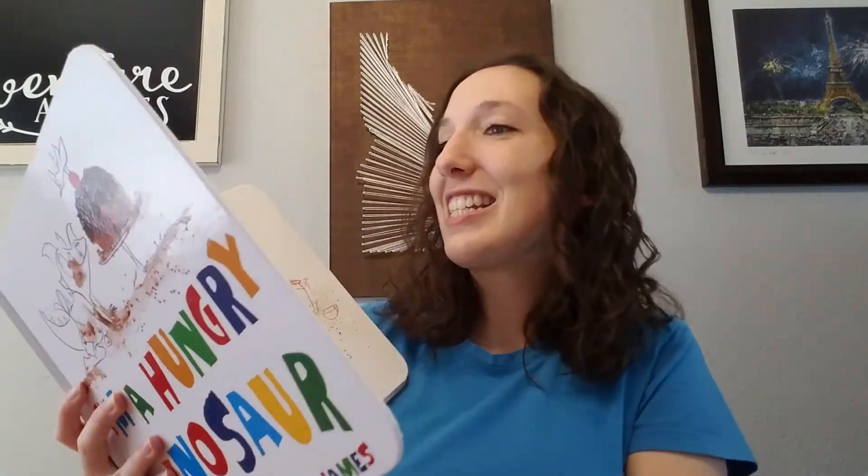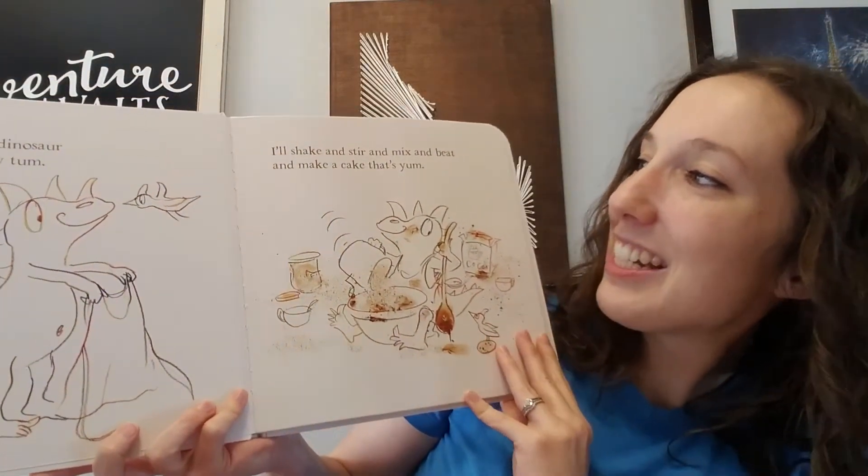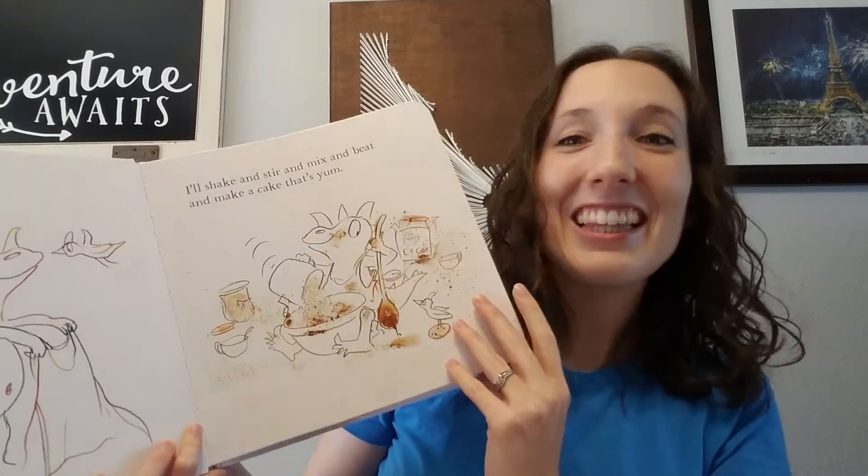Let's take a quick look inside here. I'm a hungry dinosaur with a hungry tum. I'll shake and stir and mix and beat and make a cake that's yum.